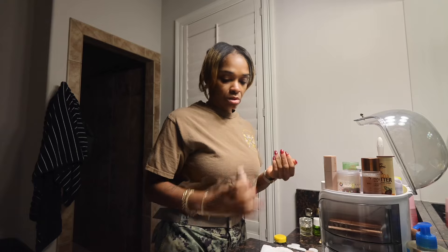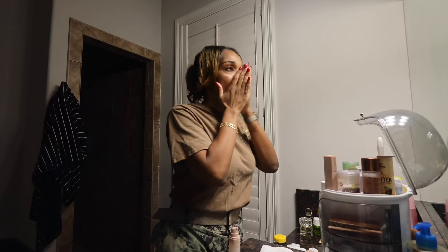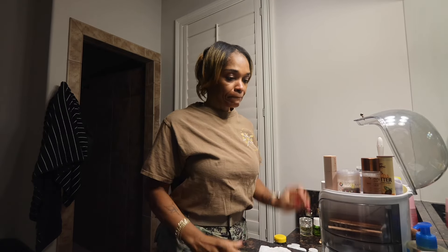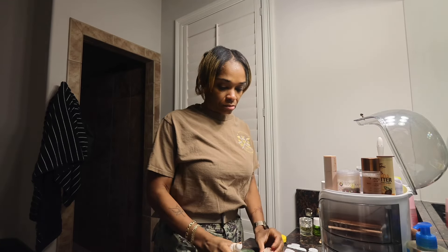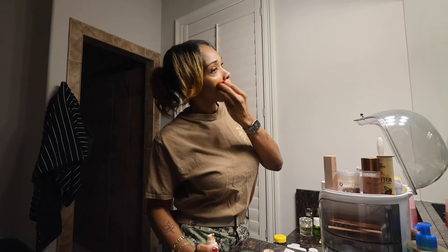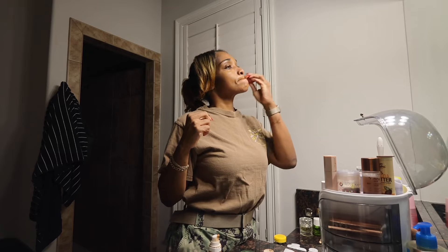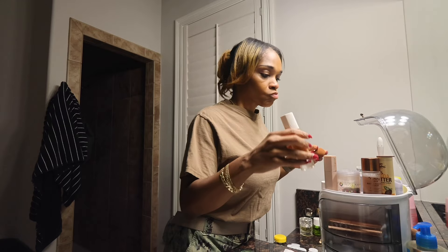Typically in the morning, the first thing I do — I've already washed my face and put my sunscreen on — and now I'm using the Fenty Beauty Soft Matte Primer. I've been using this primer since Rihanna came out with it, and I forgot what year it was, but I've been addicted to all of her products and they all just work for me.